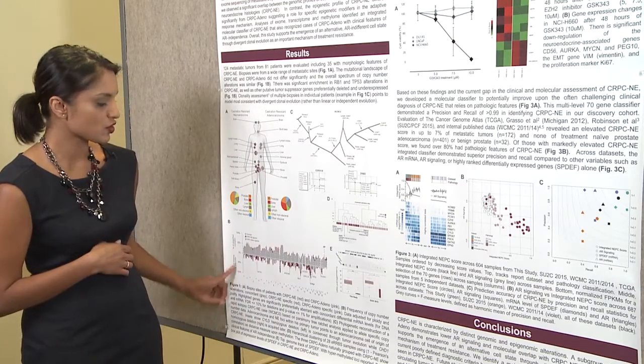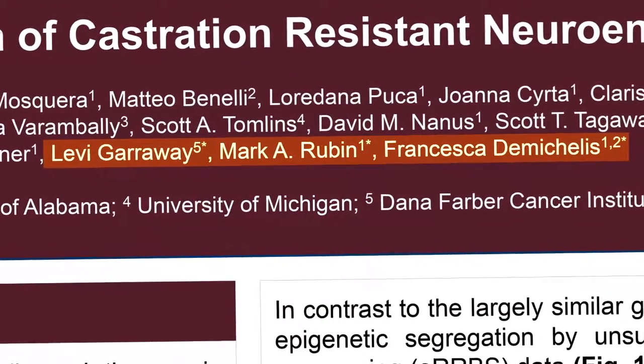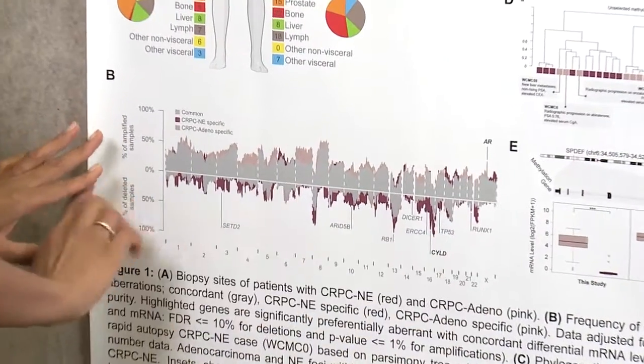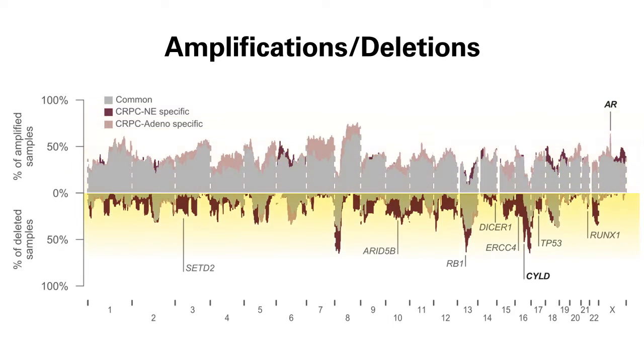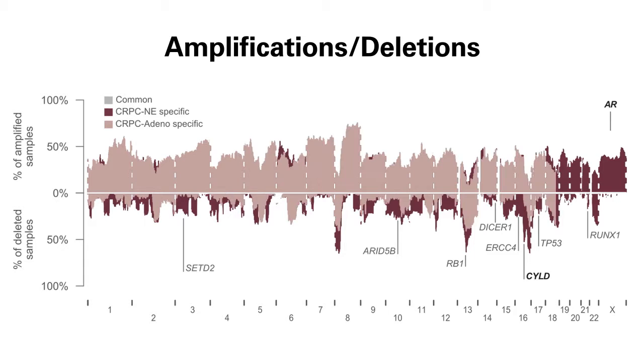This genomic analysis has been done in collaboration with Mark Rubin, Francesca McKellis, and Levi Garraway. We used these data to plot out the DNA copy number landscape — the x-axis is chromosomes, areas above the horizontal line are genomic amplifications, and below are deletions. What we've done here is overlay the two groups one on top of each other, with the areas of gray indicating areas of overlap.